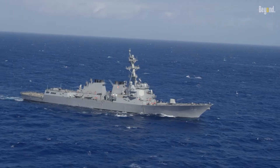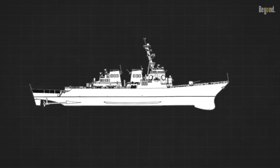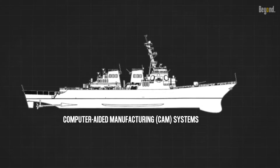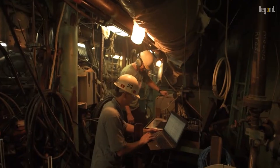The DDG-51 class design is captured in a three-dimensional model and interfaced with computer-aided manufacturing systems, in which numerically controlled manufacturing equipment cuts plate and bends pipe. Ingalls Shipbuilding uses modular construction techniques pioneered by the shipyard in the 1970s and refined over the years to maximize shipyard throughput.